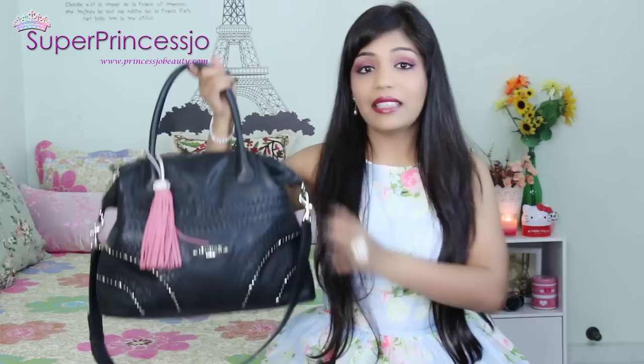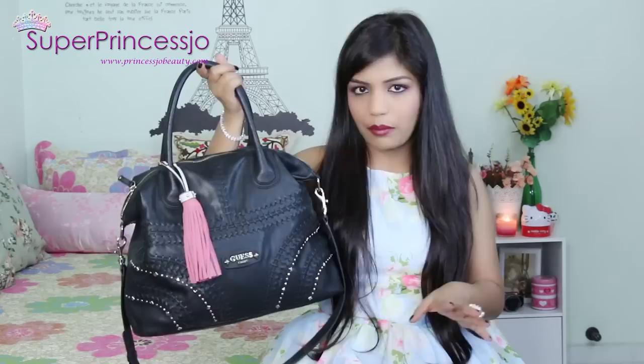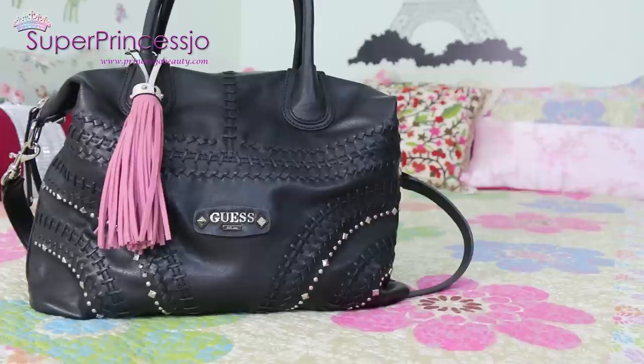The next handbag is one you may have seen in my airport travel video when I went to India - I carried this one. It's a Guess tasseled black studded pink tassel Guess handbag. What I like about it is that it's very huge in size, has good leather coverage, a golden hardware zip, and it can be used as a shoulder bag or a crossbody bag. It's very spacious for travel.